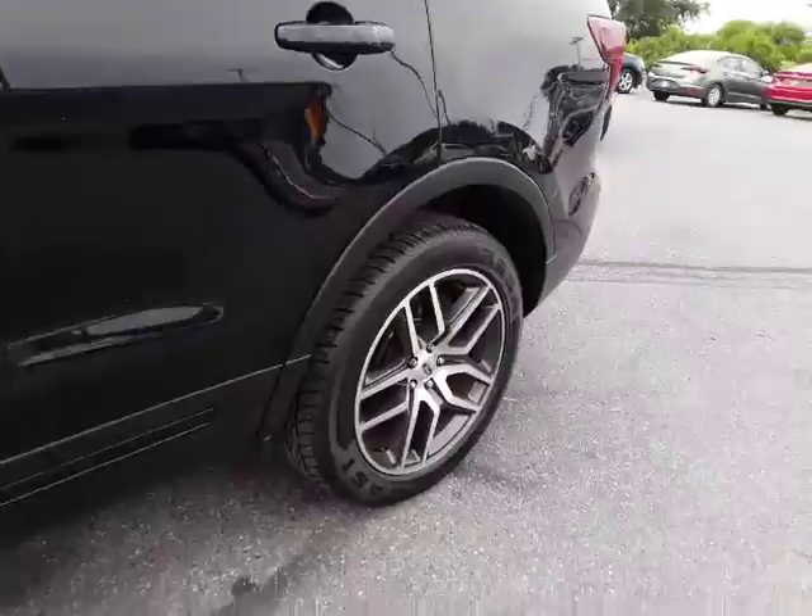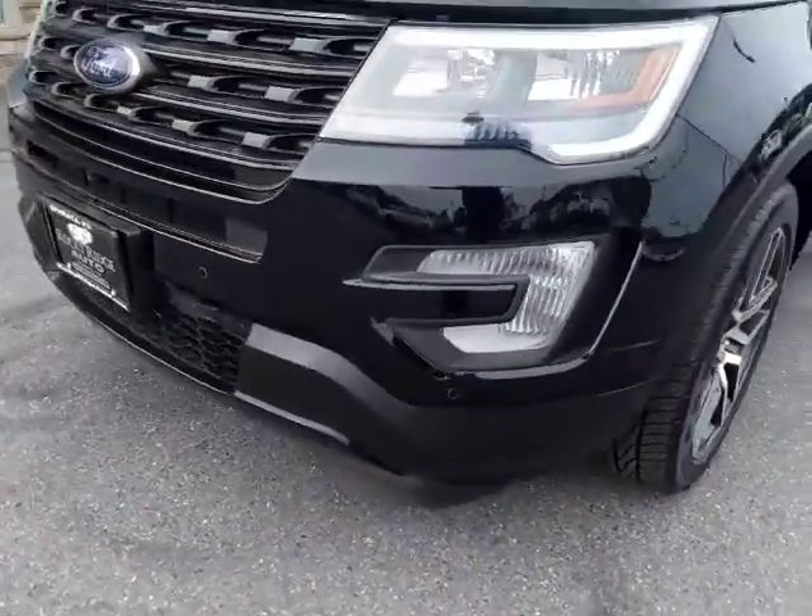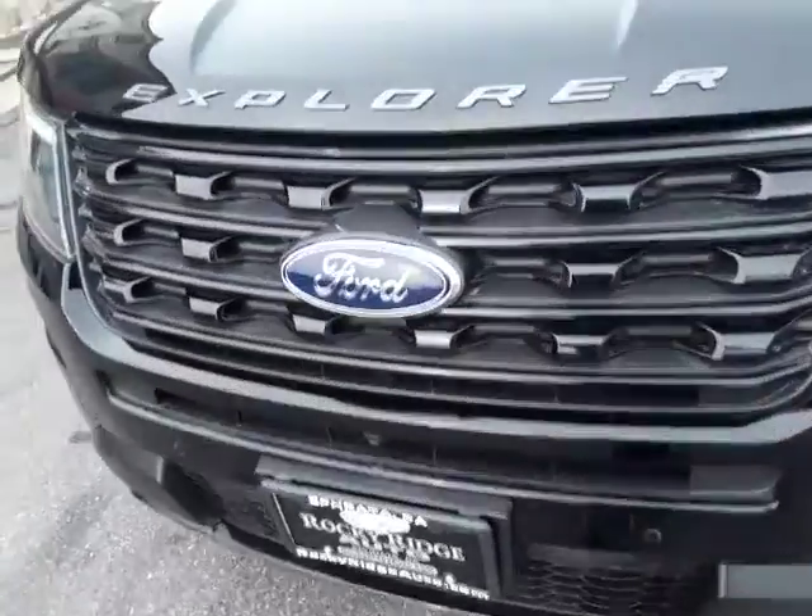Let me open this up here. The back opens up to just the shade. Four brand new tires on this machine, folks. LED headlamps.